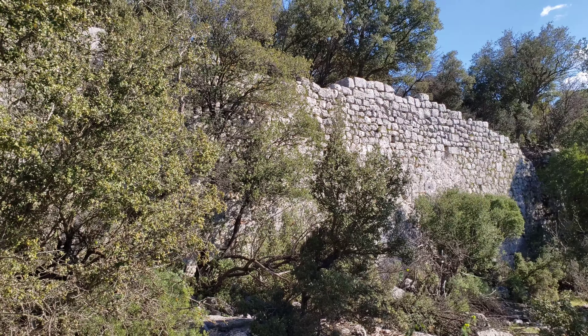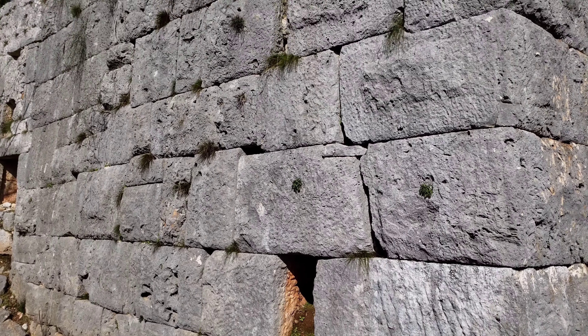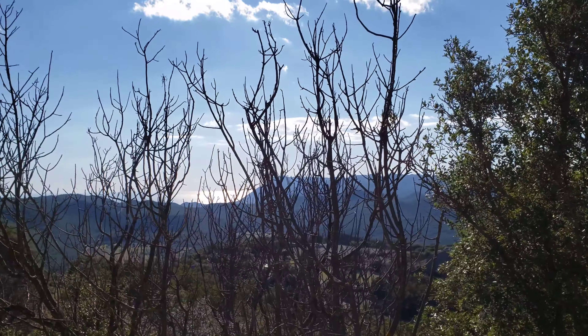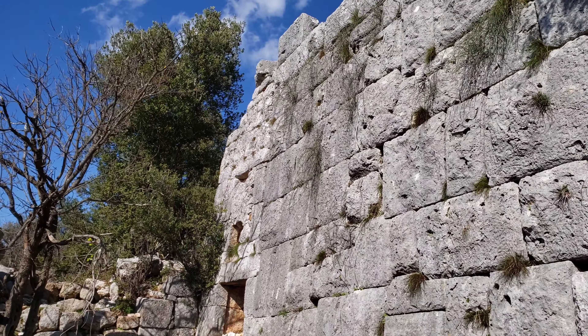We've just reached the outer walls of this acropolis. Pretty impressive — these are some of the bigger stones I've seen on some of these walls. You can't see much from here, maybe a bit of the sea through there, but I have a feeling when we get up a little higher we're going to have quite the view. There are some snow-capped peaks over here.